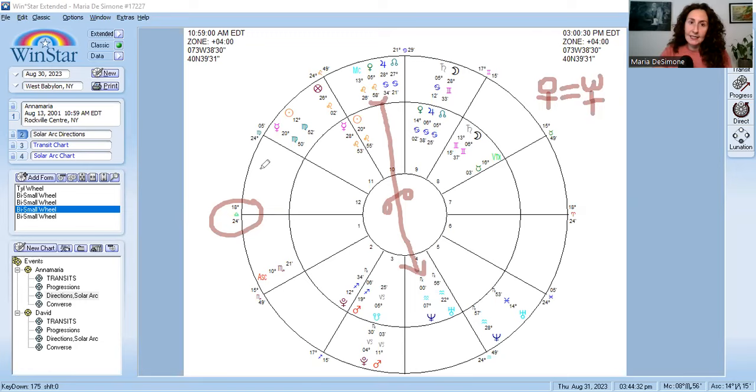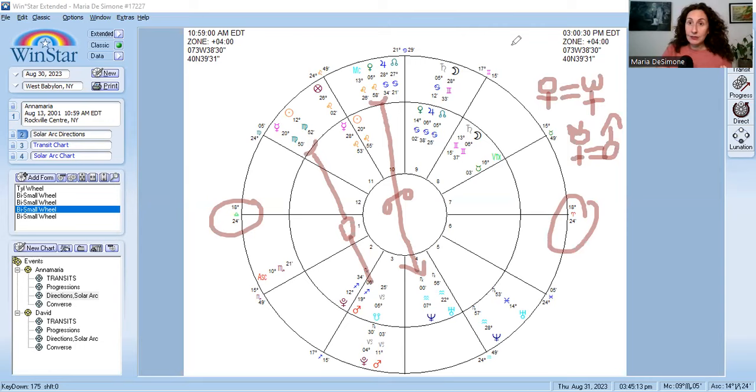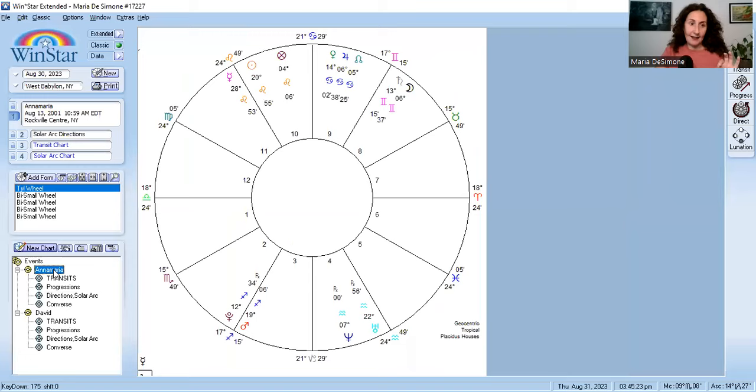There's another solar arc direction that echoes what we saw in the progressed chart — we saw secondary progressed Mars trine Mercury. Here, solar arc Mercury equals Mars. Even though it's a square aspect, the way we express solar arc measurements is just 'equals.' And Mars is important because it is the ruler of her marriage sector. This echoes the mental agreements and actual legal contracts connected to the marriage.